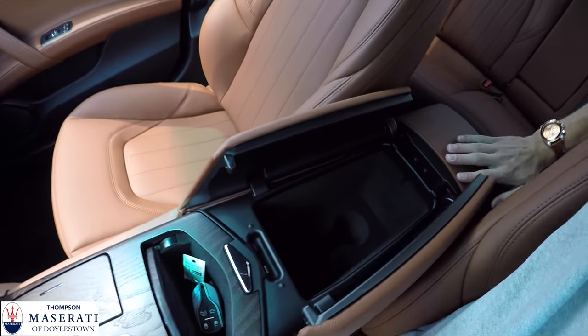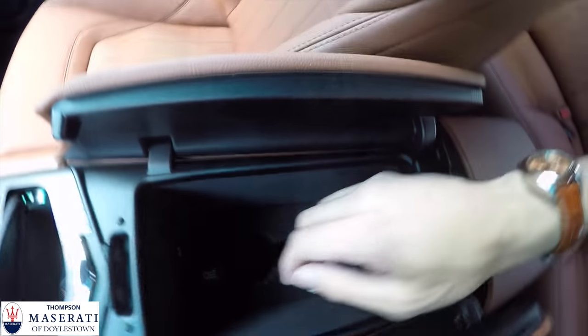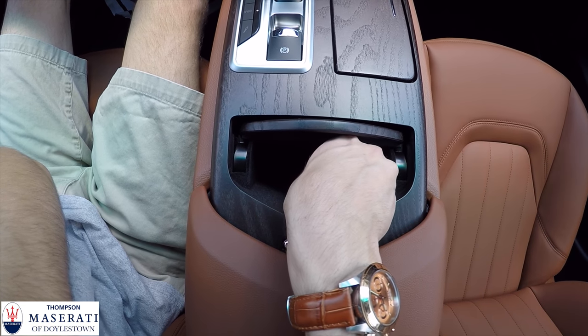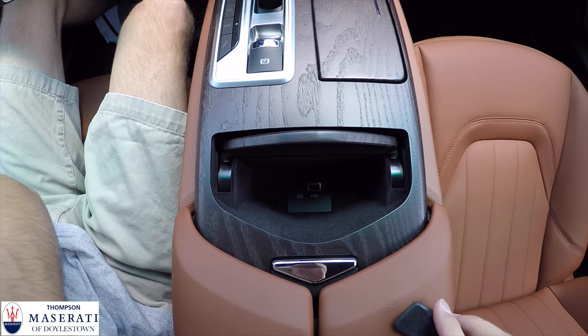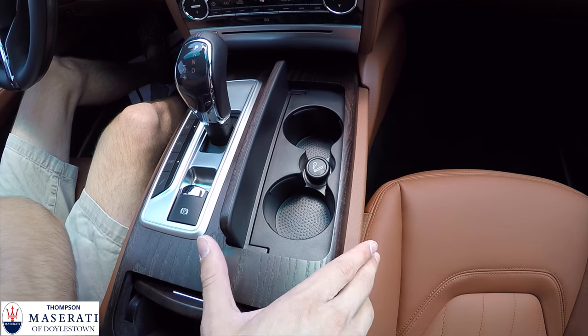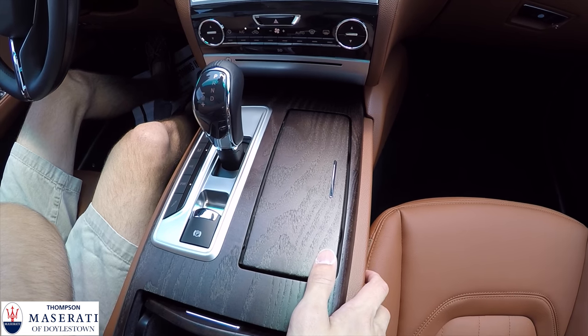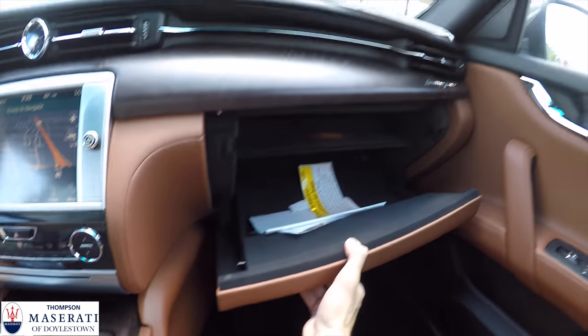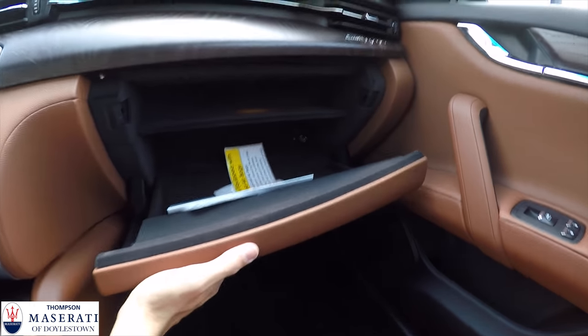In the center console there's lots of storage and two cup holders. There's a little storage spot with an aux input and a USB, and two more cup holders and another power outlet. Over here there's more storage and a glove compartment with plenty of space.